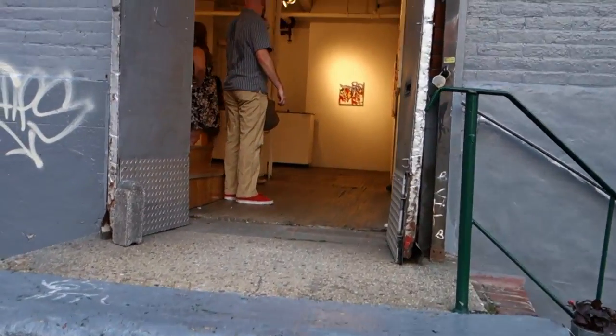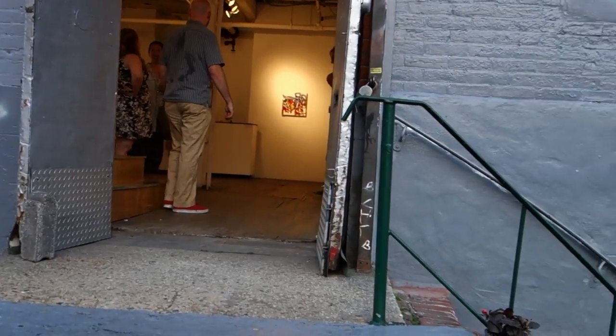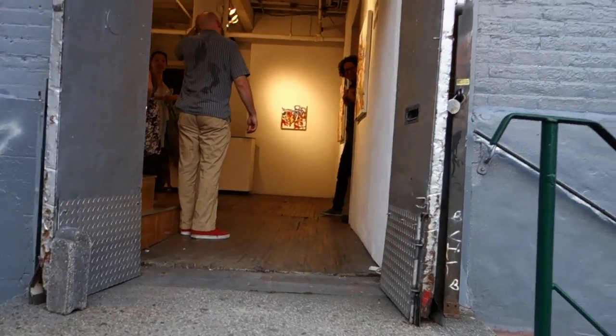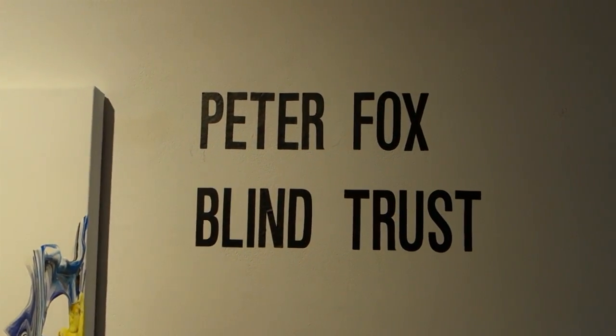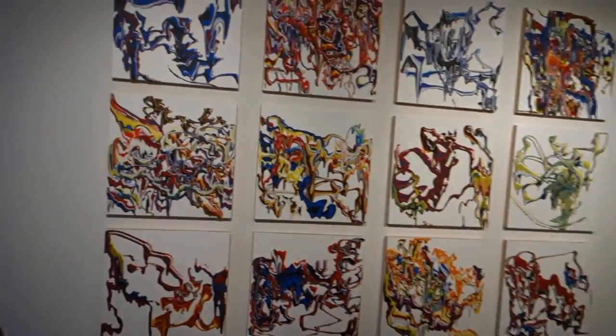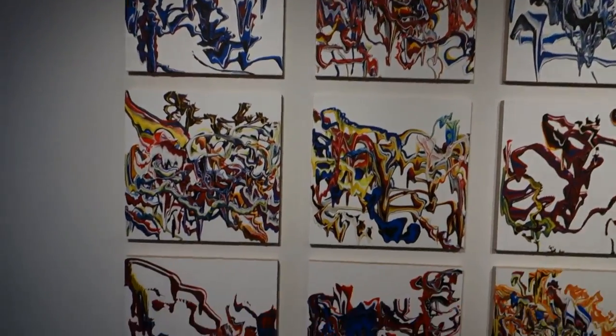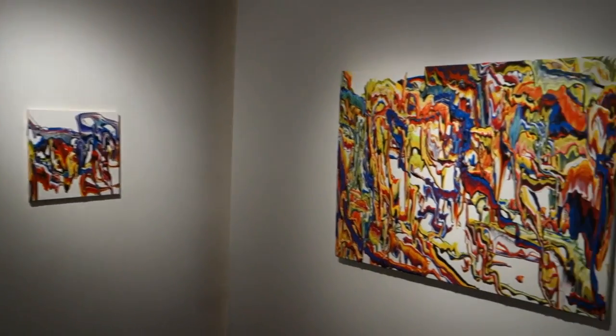Welcome back viewers, it's James Kahn, the guy on the bike. Today we're back in the heart of Williamsburg — we're going to run into Front Room Gallery and take a look at an exhibition by this gentleman right here, Peter Fox. The title of the exhibition is 'Blind Trust.' We're getting Peter primed up here; I'm just going to walk around with Daniel Aycock, the proprietor, and sweep over some of the work in the front part of the gallery.